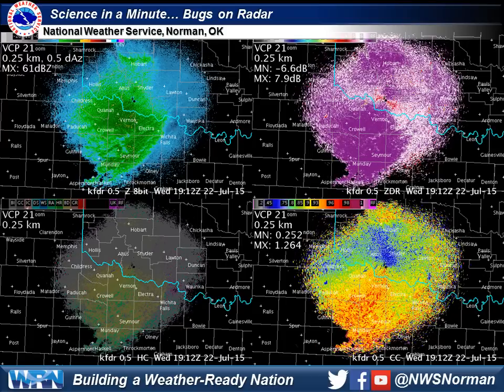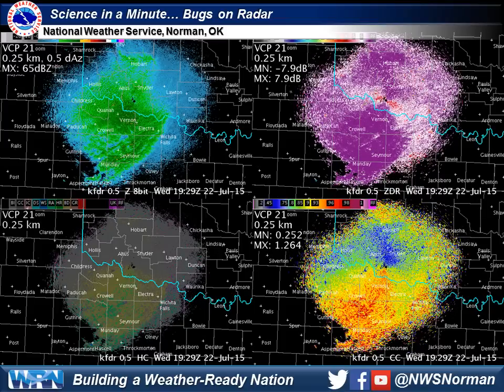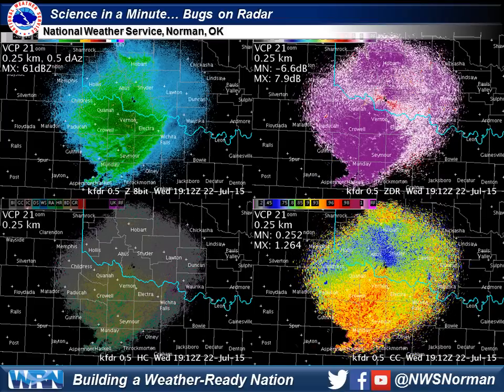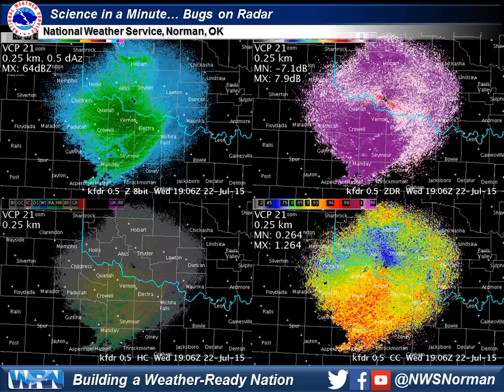And interestingly, in the lower left, we have the hydrometeor classification algorithm, which is actually indicating big raindrops, but this is because of the high differential reflectivity shown in the upper right. It isn't unusual for radar to pick up bugs, but it is always interesting.